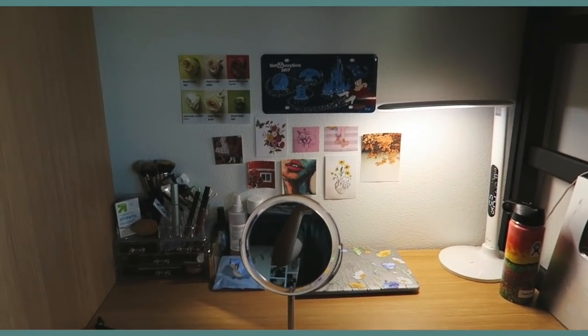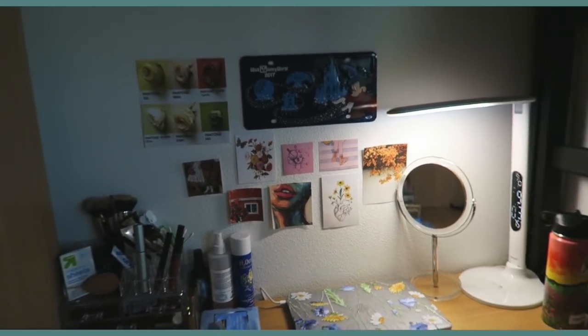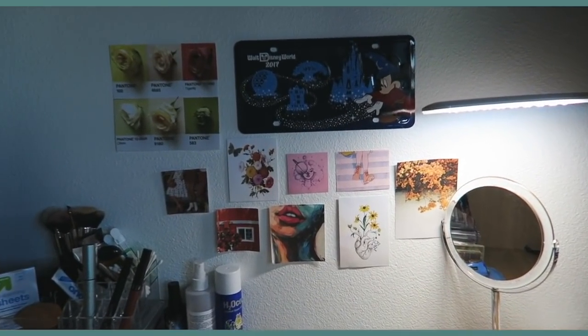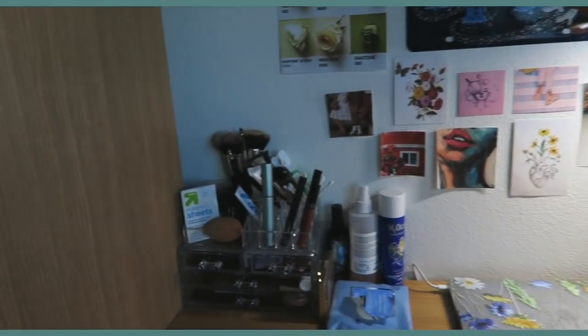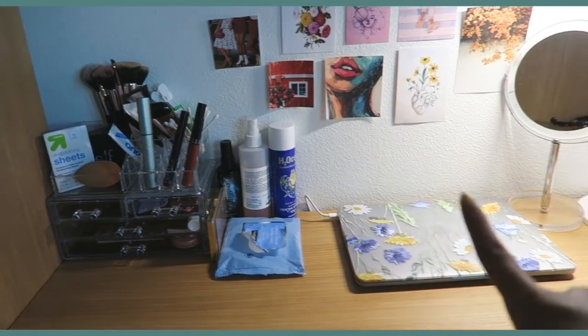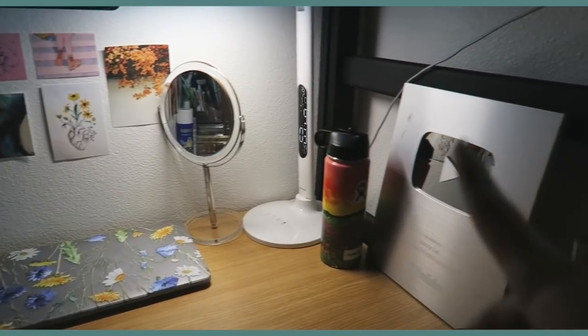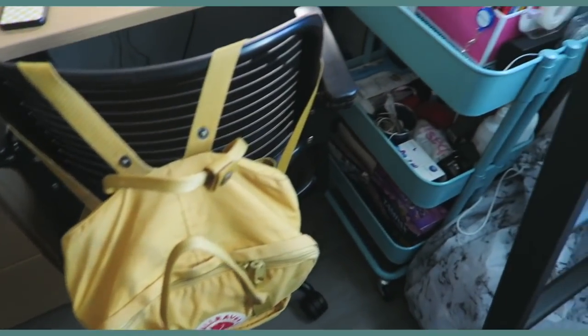So here's my desk right here. I usually have it set up, but I was just getting ready for this video. Here's what my desk looks like. I got all of these pictures from Google, if you're wondering. I have my makeup, all of this stuff — that's to clean my piercing. I have my laptop, mirror, lamp. I have my plaque because I gotta flex a little. I have my backpack right here.